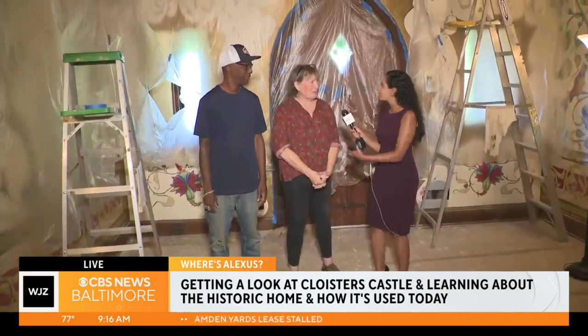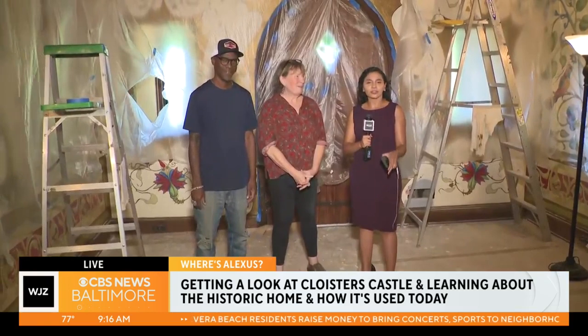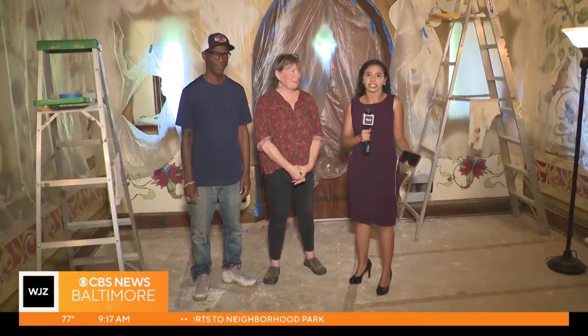Thank you, we appreciate you going into detail telling us that process — we love it. Keep up the great work here. We are not done just yet. In a few minutes we're actually going to step outside into the cloister garden to take a look at what is out there, because you don't want to miss it — you have to come in and take it in for yourself.